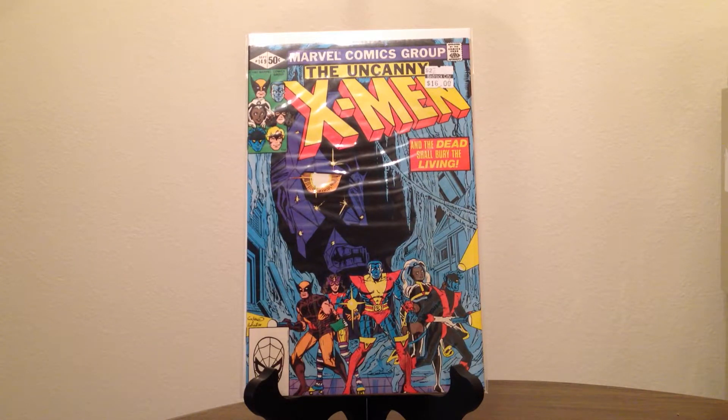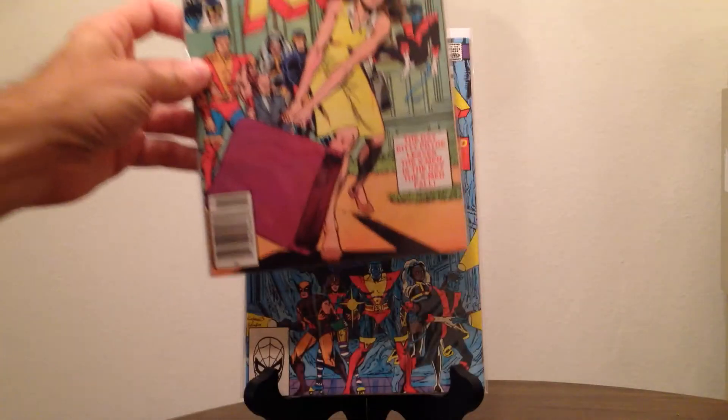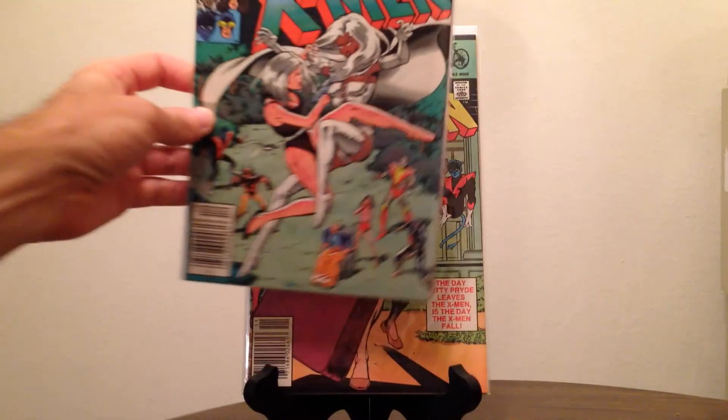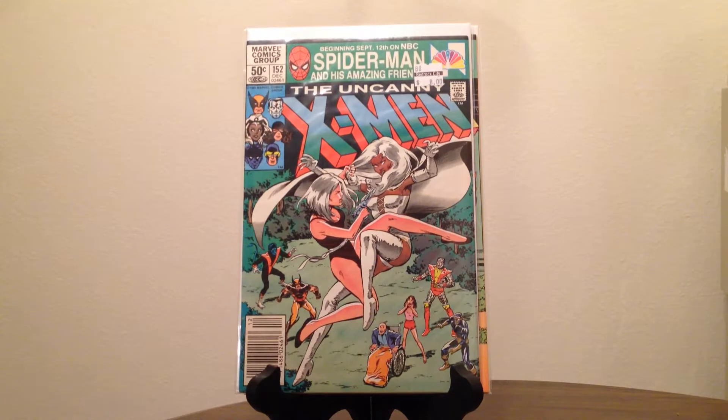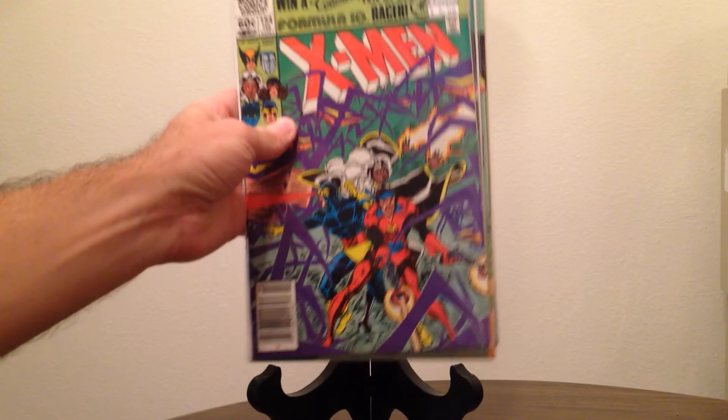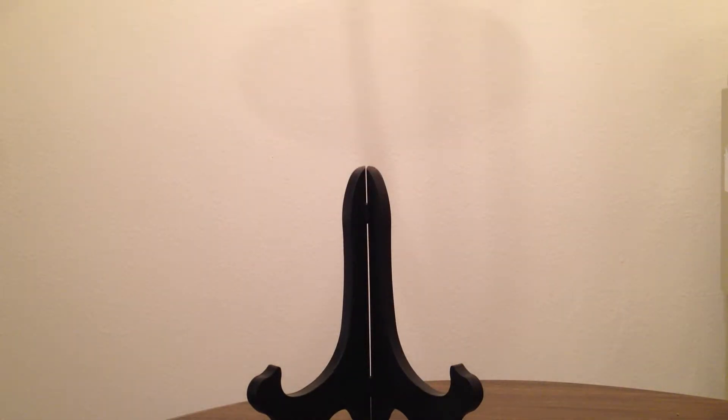I picked up Uncanny X-Men number 149, 151, 152, and 154. I haven't read a whole bunch of them so I don't really know what happens in them, but they're all in really nice shape. The most expensive one was 149, which they had listed at $16, so I got it for eight. Everything else I got for around four to four-fifty.